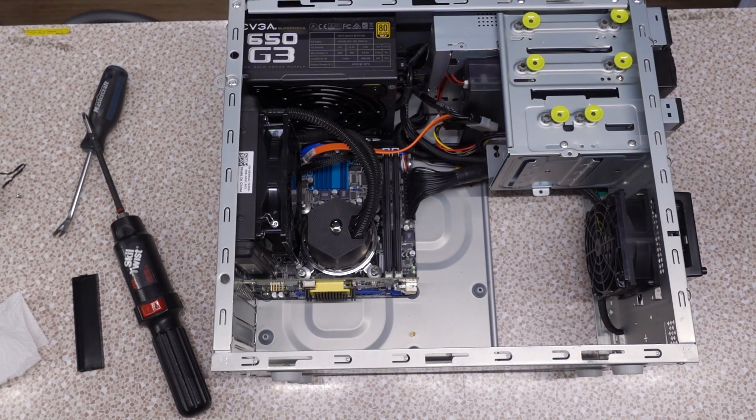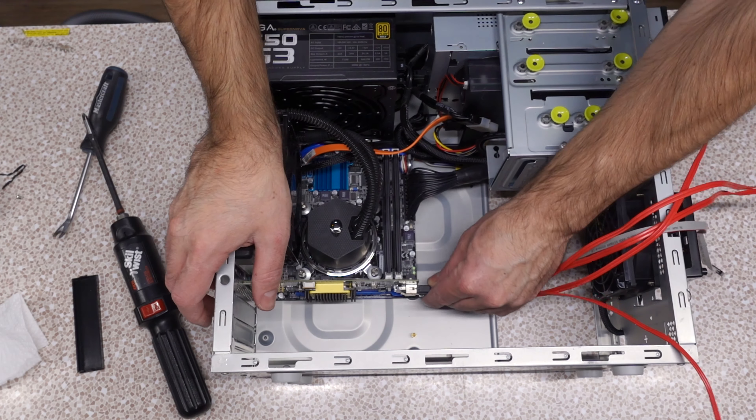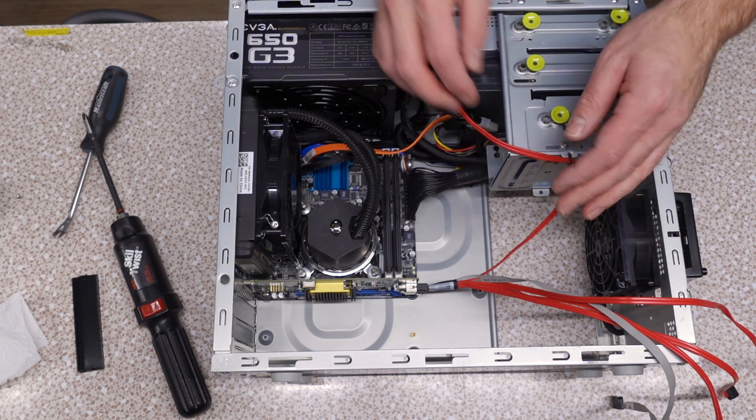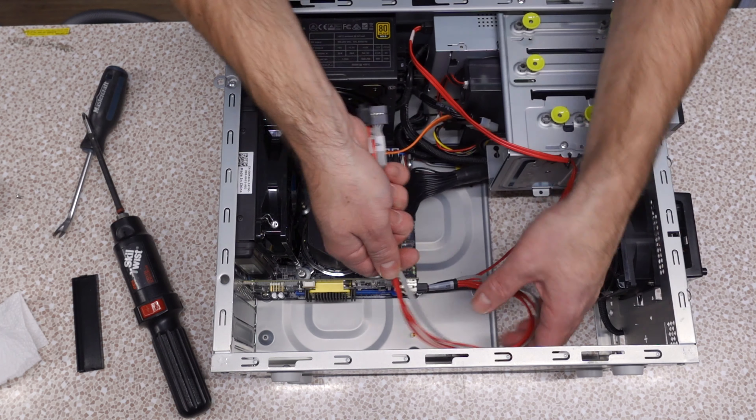We have an Alienware AIO cooler on this now. That's jokes. Now, how about our interface card? Of course — it's funny installing such a fanciful device in here.